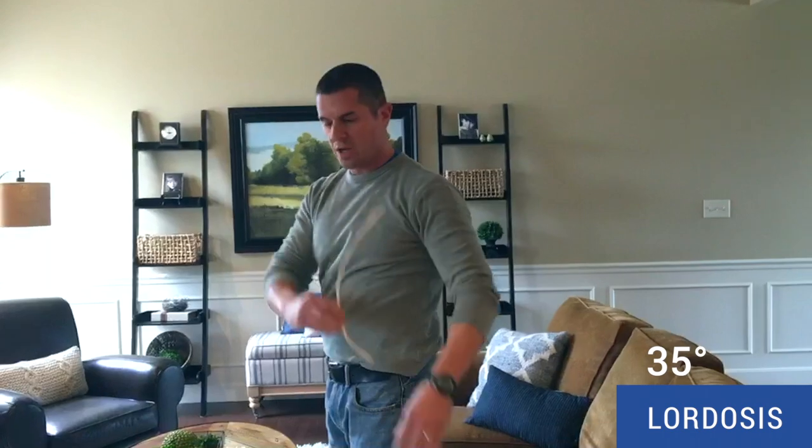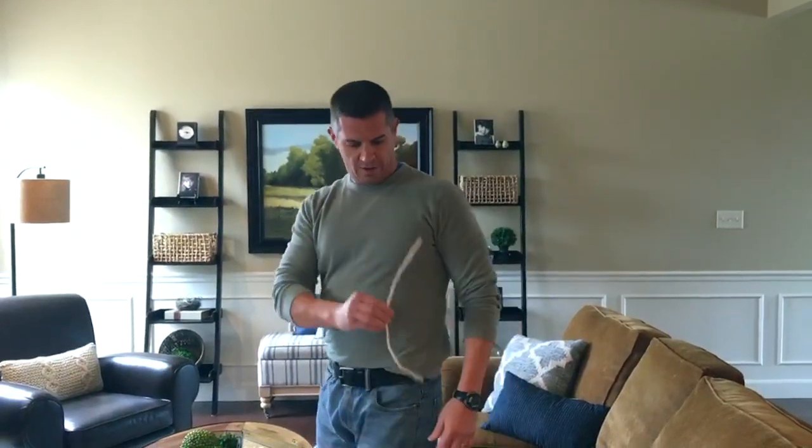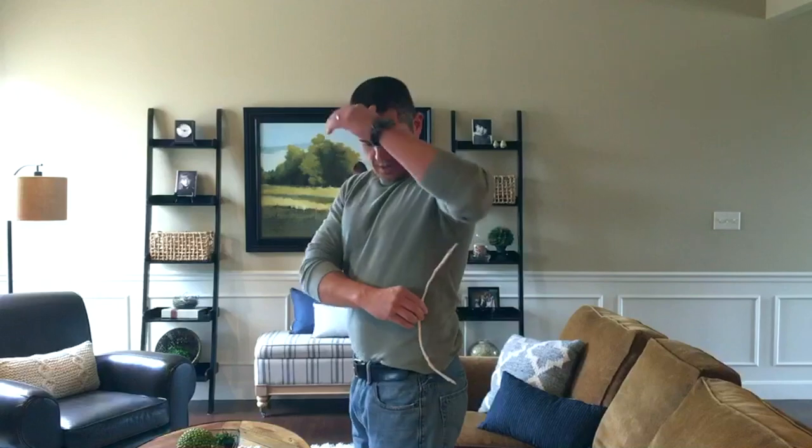the lordosis of the lumbar spine. We want it at 35 degrees. When we stand, it naturally goes into this position. And when we sit, it actually reverses. That's why a lot of people with lower back pain, specifically disc pain, actually have pain while they sit and they have to get up and move around — that lordosis goes from here to here, it reverses, and they tend to feel better standing up.